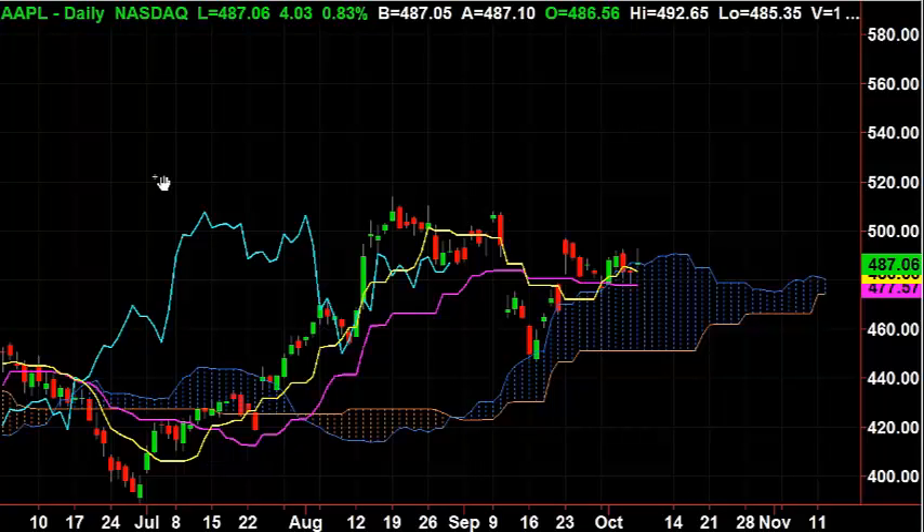Hubert Senters here. A great way to gauge market sentiment — in other words, the fear and greed of the market — is to follow a lot of the big high flyers where there's a lot of speculation. To give you a really good edge onto what's going on in the market, one of them is Apple.